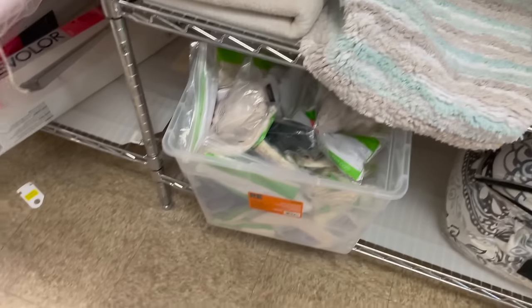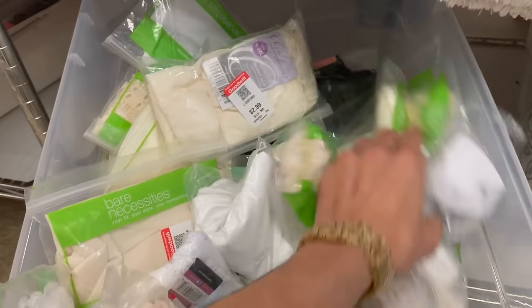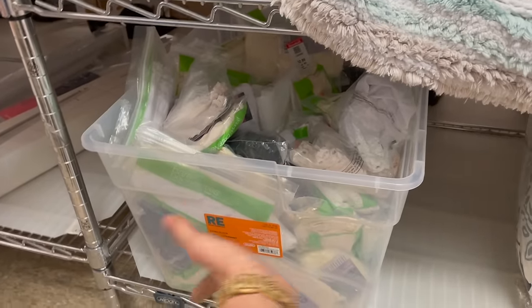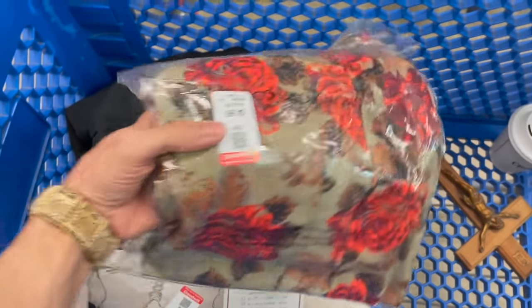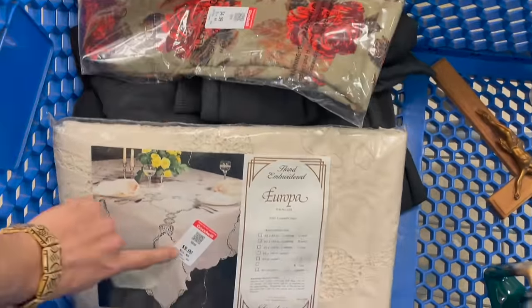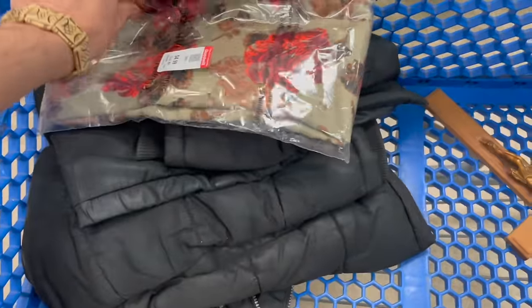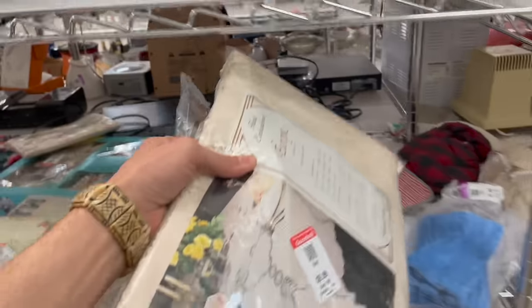Hey, the underwear is still here. Somebody bought the socks. I forgot to look up the socks, but I don't want any more of these. I did sell three or four pairs already. I'm gonna leave it for somebody else that might need underwear. I did look up sold comps on this — I didn't see any. And this sells for about $30, so I'm not gonna spend $10. I'll put those back.